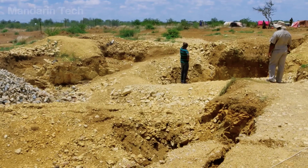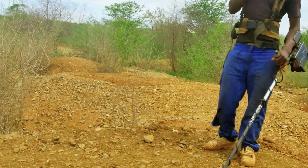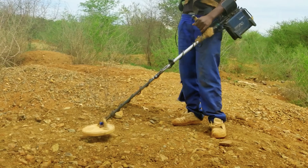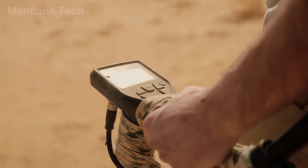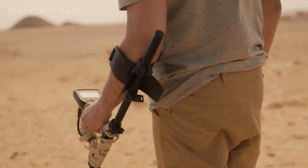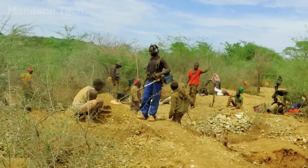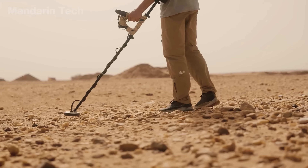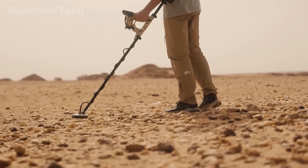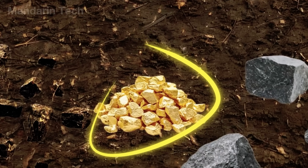A day of gold hunting begins with nothing more than a handheld metal detector and a sharp pair of ears. The miners walk slowly, eyes fixed on the ground, listening for the faintest beeps from their device. Every sound sparks a bit of hope. But this work isn't just luck — skilled miners know exactly where to look: around old quartz veins, shale formations, or areas where water once carried gold across the land.